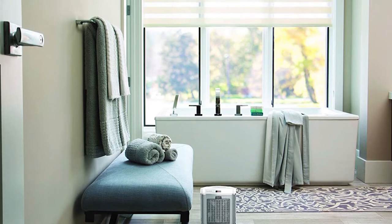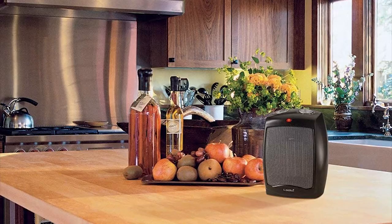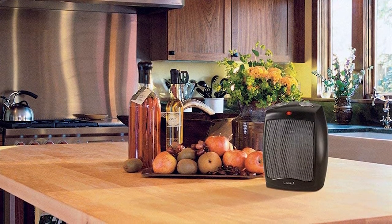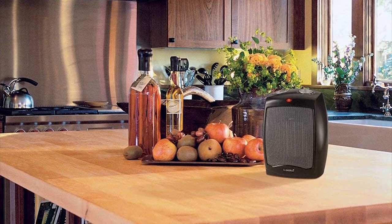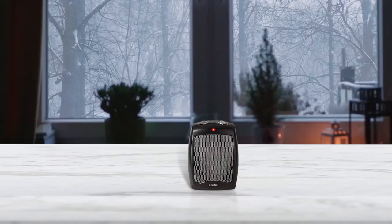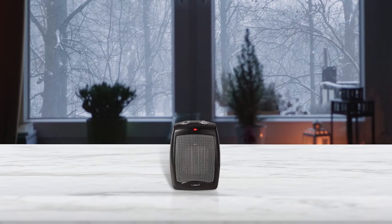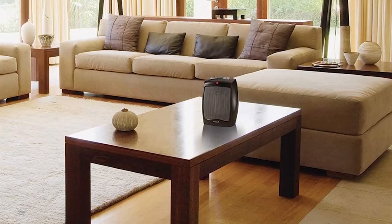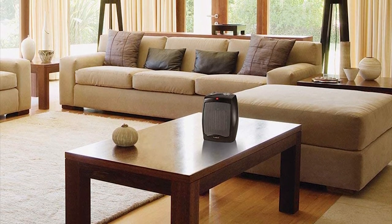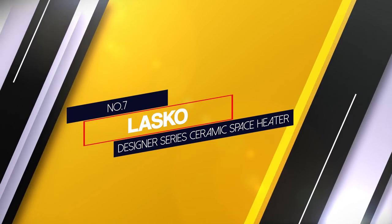Number six: Lasko CD09250 Ceramic Adjustable Thermostat Heater. This versatile Lasko electric heater can be placed on a table or under a desk to enjoy direct warmth. In extreme cold, you can operate it at a maximum of 1500 watts or a lower 900 watts to save energy. You can manually adjust the thermostat by selecting any of 11 temperature settings. The fan operates as a personal fan at the first level, with low and high heat on the next two levels. The heater has two analog knobs — one to adjust the heating option and one to adjust the temperature.